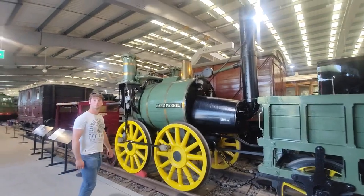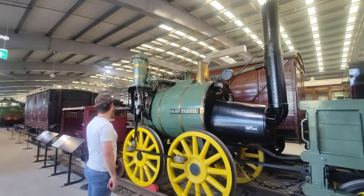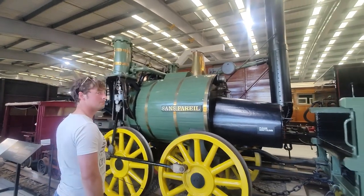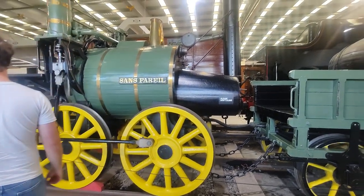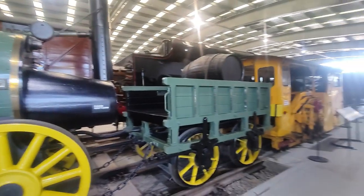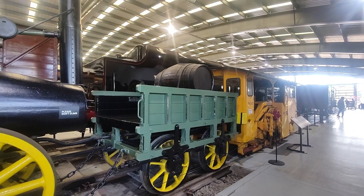This must be a replica of the Sans Pareil. I'm taking it to be a replica, rather than the other one being the original. Colourful, isn't it? I don't like the green — like our kitchen.